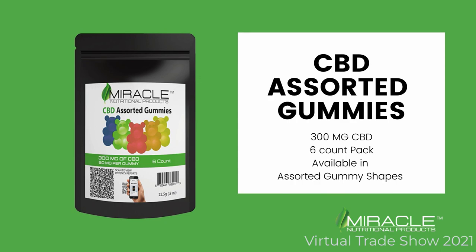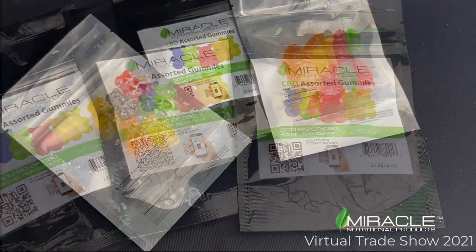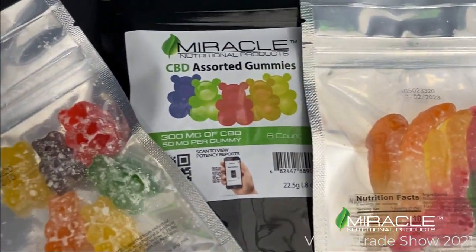Our assorted CBD gummies are one of our best-selling products. They come in a 6 count pack with 300 mg total. You'll find a wide assortment in these packs, everything from gummy bears to gummy worms to gummy fish.